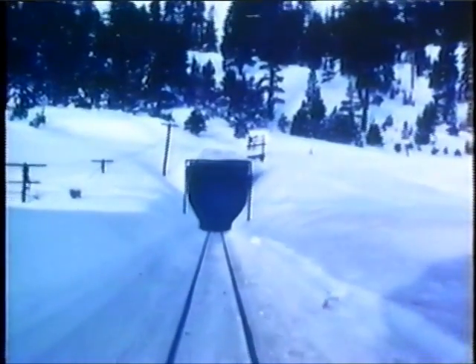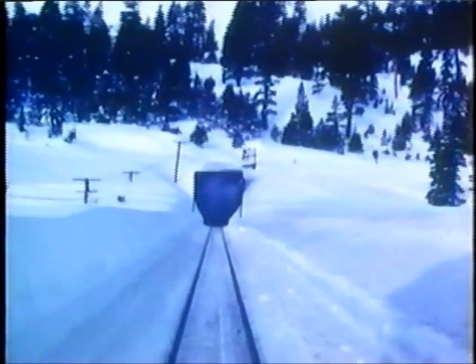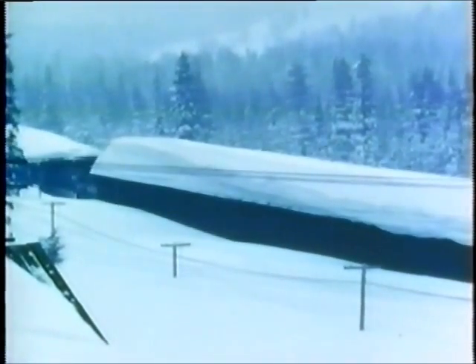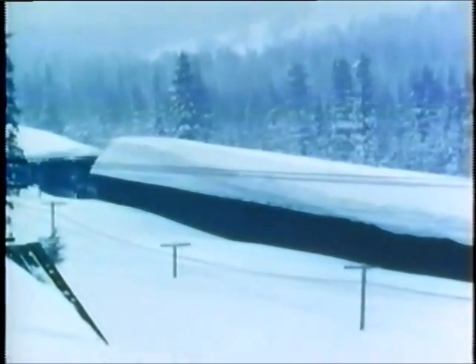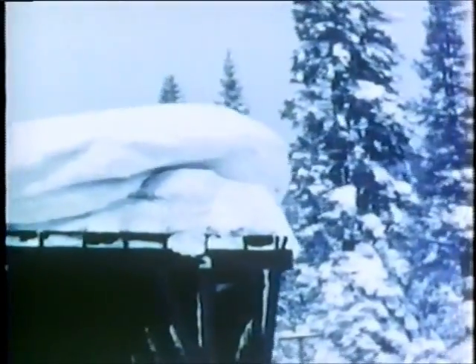Nowadays, modern technology and snow-fighting equipment work to keep the tracks clear of snow, for Southern Pacific has learned how to keep the snow on the run. The pioneer builders of the Overland Route didn't have the advantage of modern snow-fighting equipment. Their solution was to put a roof over the railroad where the snowfall was heaviest. These long, barn-like structures effectively kept off the snow.